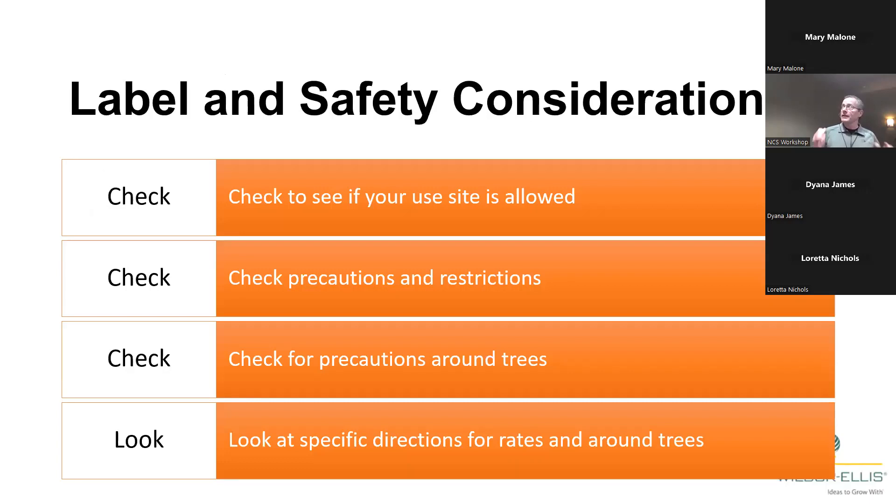For label and safety considerations, check to see if your use site is allowed, and check the precautions section on your pesticide label. See if it says don't use near trees or in a forest. Check for precautions around trees, and look at specific directions for rates around trees as well.